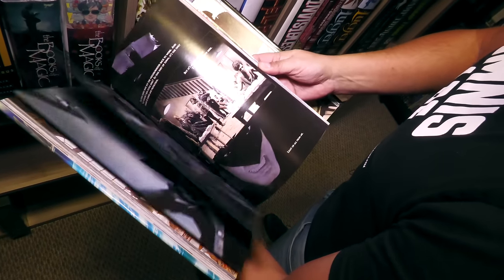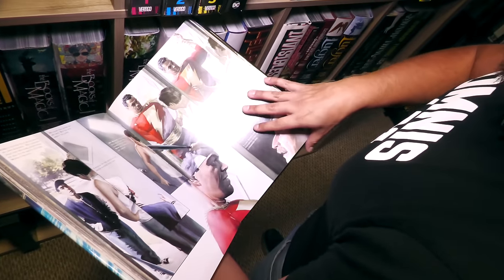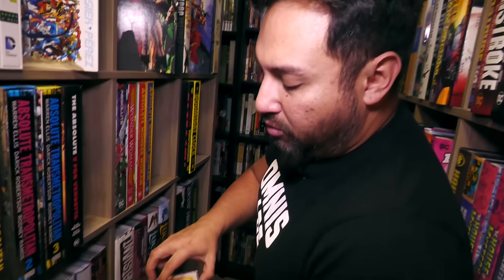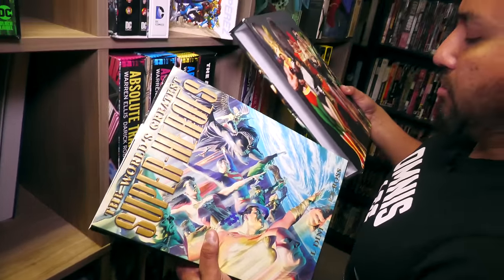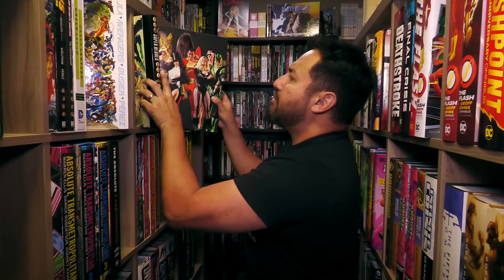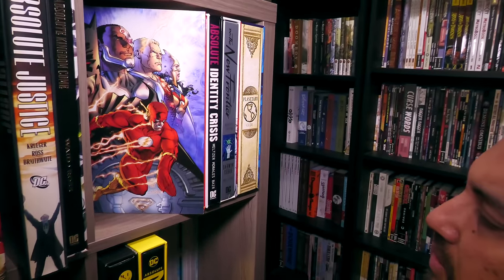It's got one of the best Captain Marvel stories in here — Captain Marvel, not Shazam, though you can call him whatever you want. It's got Green Lantern, Batman, Wonder Woman, Hawkman, Martian Manhunter, and Aquaman. It will come back to print in 2024. And then we have some more Absolutes over here, some facing out because I have the room.